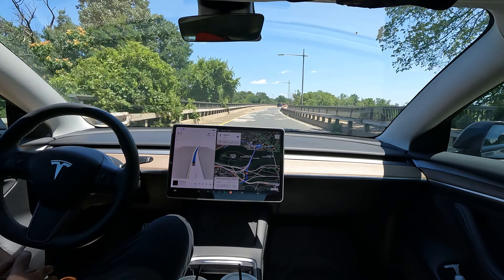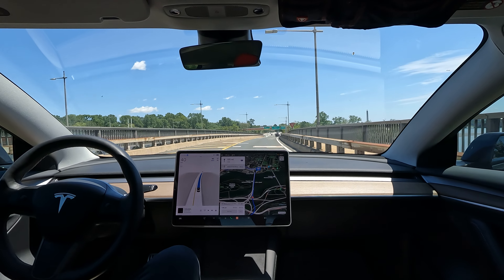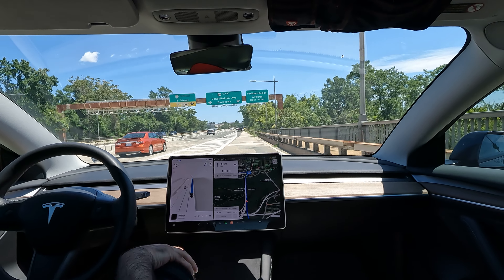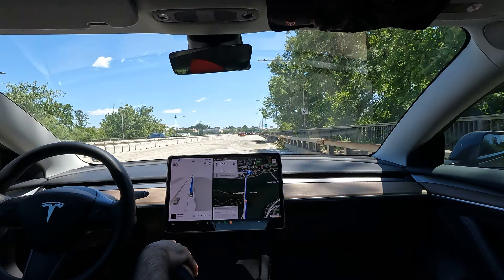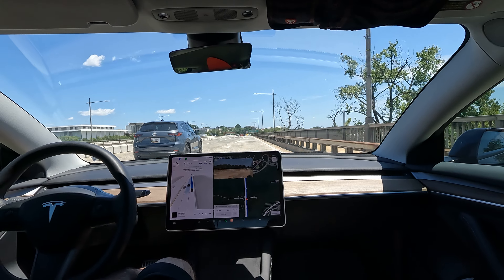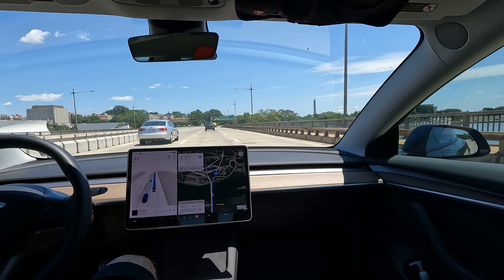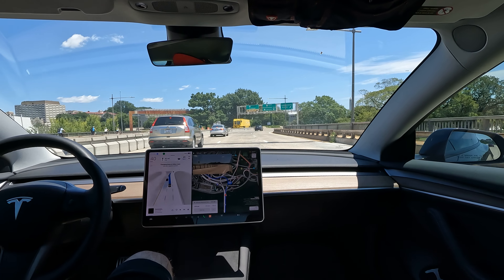We are getting on the Teddy Roosevelt Memorial Bridge, which takes us right over the Potomac River into Washington DC. We want to see how FSD handles some of the lane switching here on the bridge. It's a pretty scenic drive — we've got the Washington Monument straight ahead, the Kennedy Center to our left, Lincoln Memorial to our right, all over the Potomac River. A lot of people out there kayaking, canoeing, and some yachts out there too.